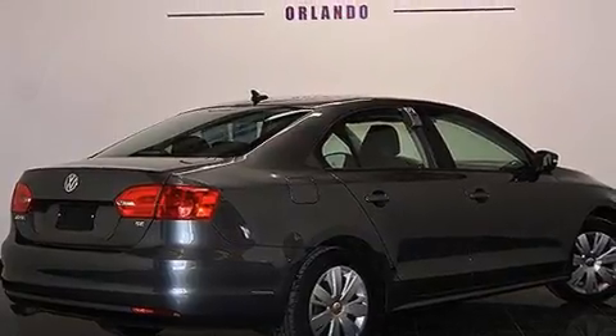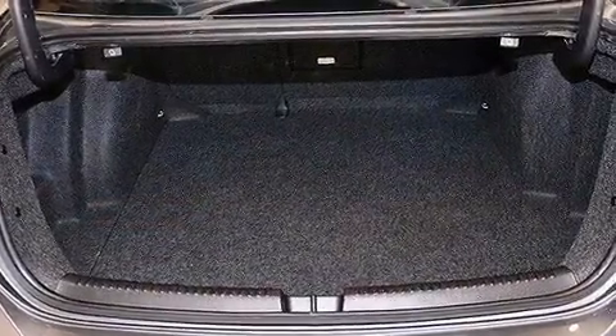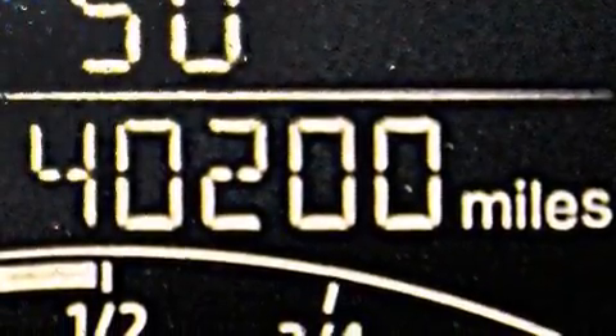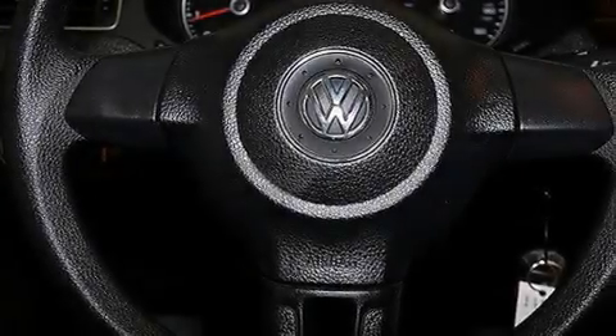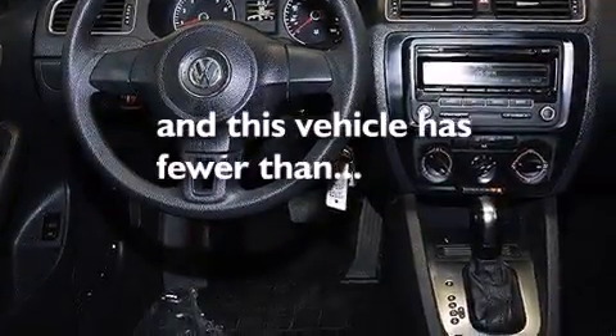The following features are also included: a low-tire pressure indicator, dual power seats, cruise control, a six-speaker audio system, 12-volt power outlets, front multi-stage airbags, rear seat child-proof door locks, air conditioning, a pass-through rear seat, and this vehicle has fewer than 41,000 miles on the odometer.